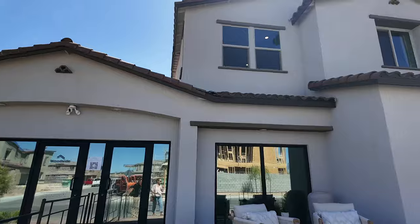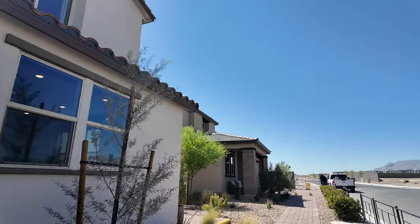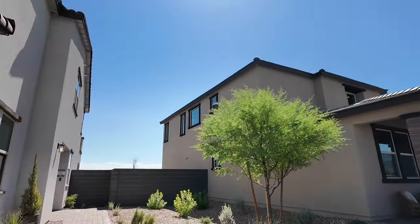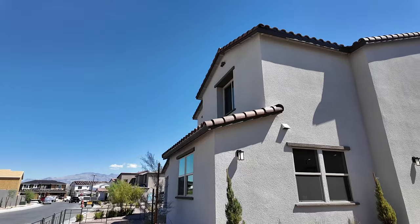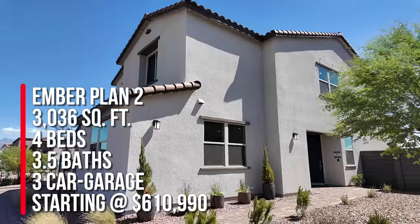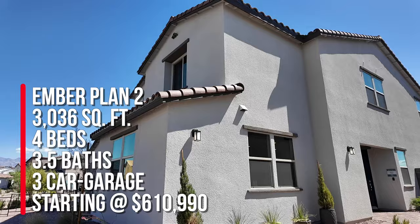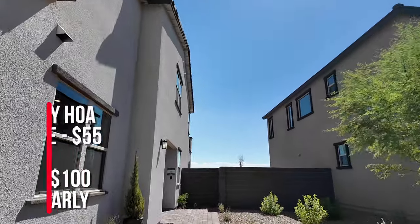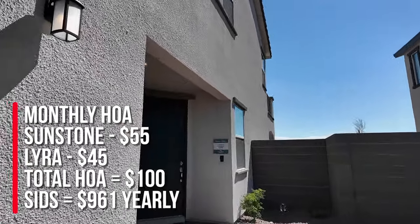They're about 50% sold out, which was pretty shocking. We're going to take a look — there are three different floor plans to choose from and they only have two models here. There are no move-in ready homes in this community. The total monthly HOA is $100: $55 of that goes to Sunstone and $45 goes to this community.